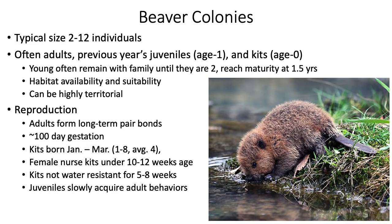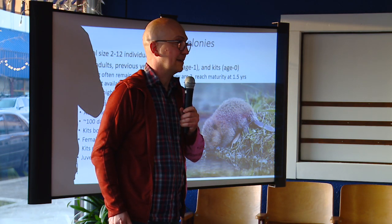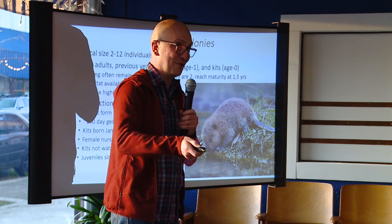Beavers live in colonies of anywhere from a pair to about 12 — it's a family unit with adults, juveniles from the previous year, and new kits. They reach sexual maturity at about one and a half years old and then radiate out into the wild. Individual beavers we've trapped and released have moved up to 40 miles to go find new habitats.